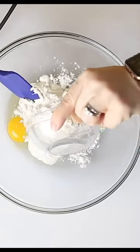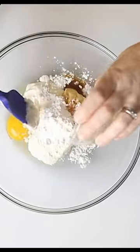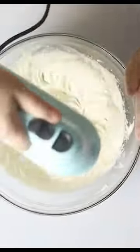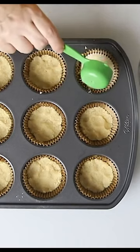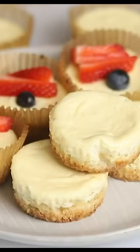It's got eggs, cream cheese, some sweetener, and vanilla, and we're going to mix that all together. Then we divide it evenly between the muffin tins, and bake them in the oven.